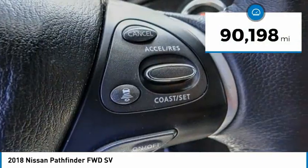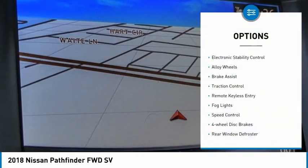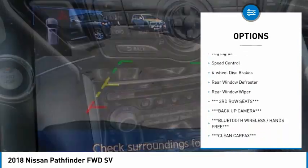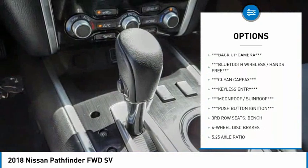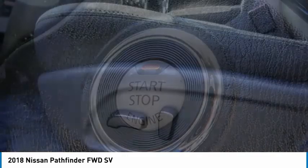This vehicle has less than 95,000 miles. Here are some of this vehicle's great options: electronic stability control, alloy wheels, brake assist, traction control, remote keyless entry, fog lights, speed control, four-wheel disc brakes, rear window defroster, rear window wiper.